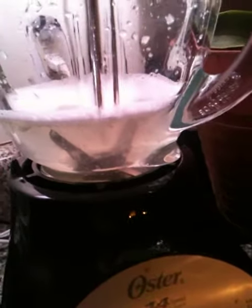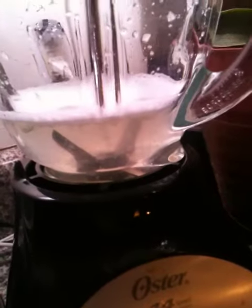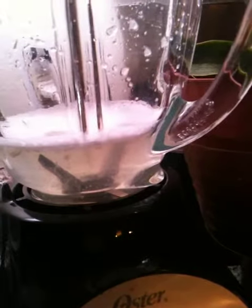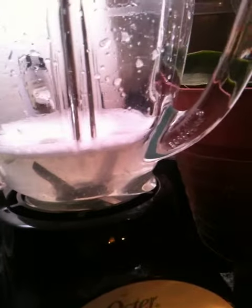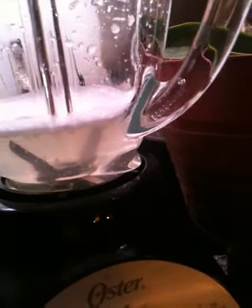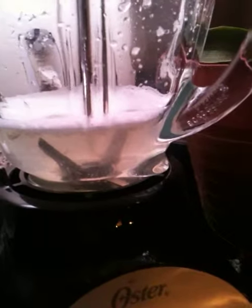If anybody says garlic is bad for you, it's not true. They're kin to the mustard family, but this is the only thing that has worked for me. I drink this garlic drink once or twice a month, maybe three or four times. I suffered taking pills and dealing with UTI forever until I discovered this.